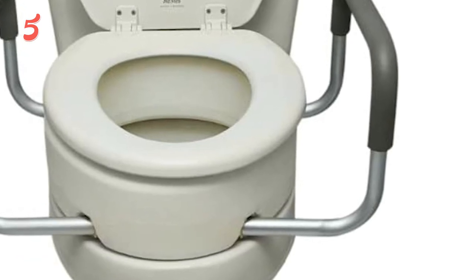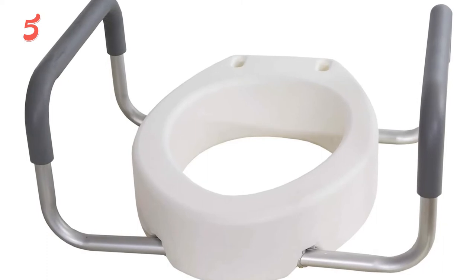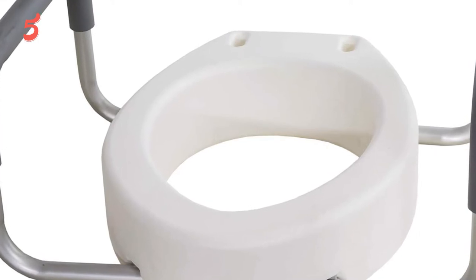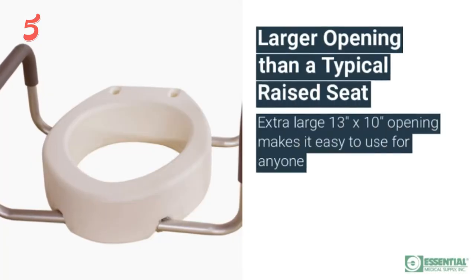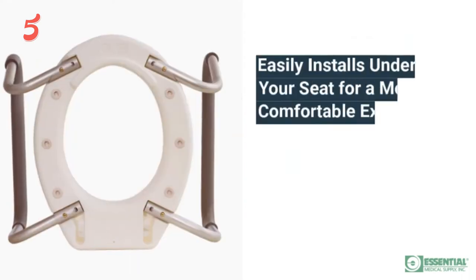The Essential Medical Supply Elevated Toilet Seat is one of the great raised toilet seat options. This model installs to the toilet bowl underneath your toilet seat, and all bolts together to complete the installation. The arms are easy to slip on and off, providing the customization you'd be looking for.